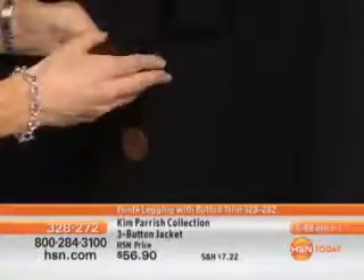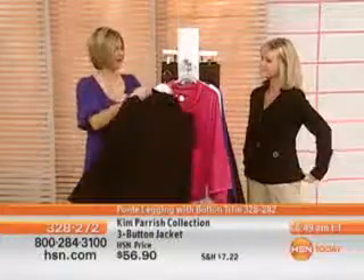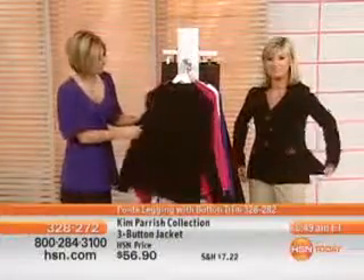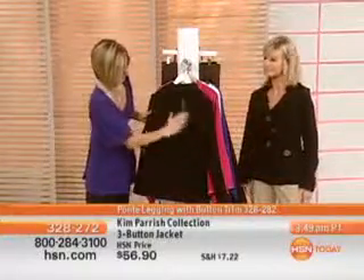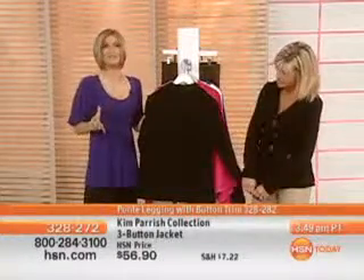When you have simple, sometimes it's not that striking — but this is simple and so striking. The attention to detail is absolutely amazing. It's 100% cotton ponty knit, so you've got the breathability with this. Notice the seaming in the back as well.